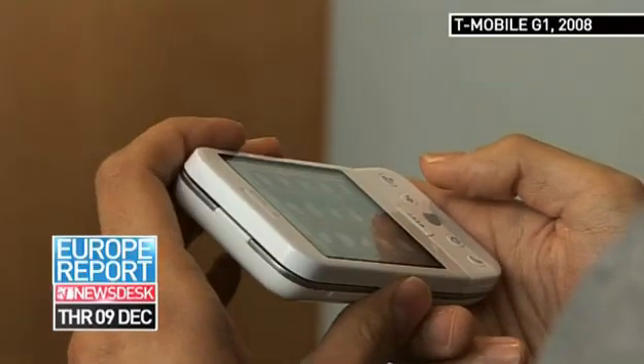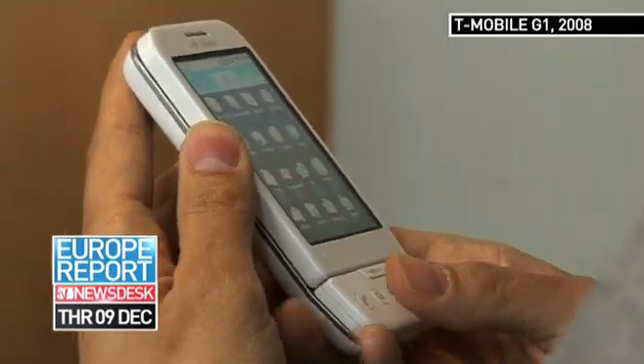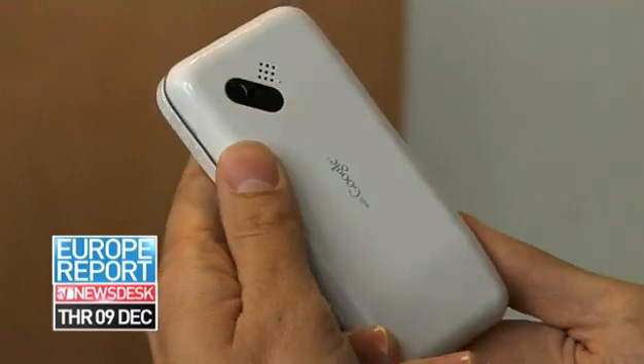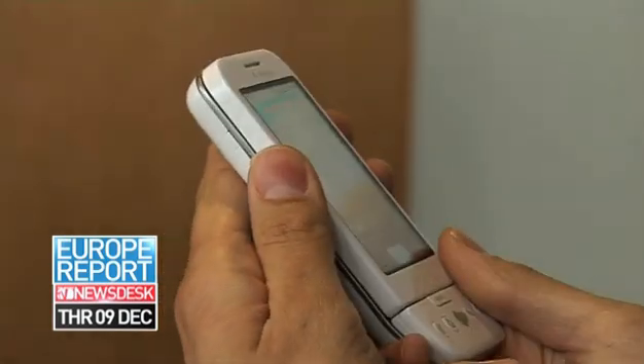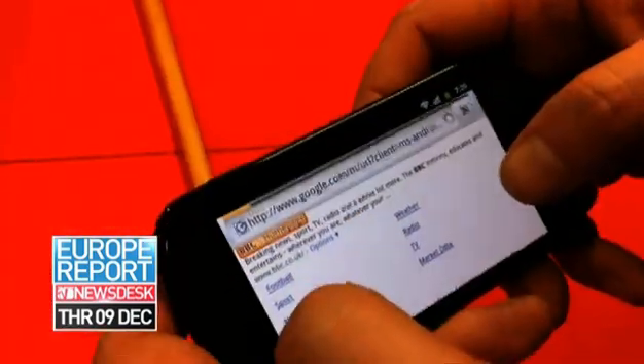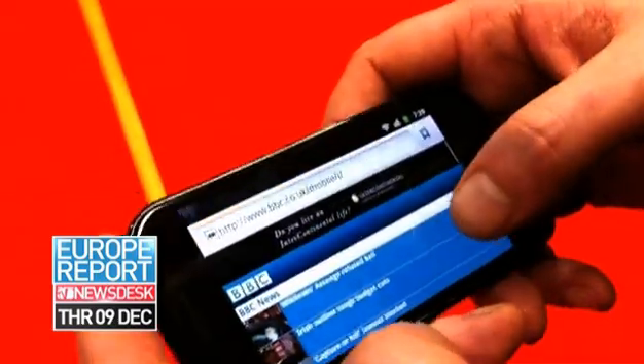Just two years after the first Android phone, the G1, hit the shelves, today there are over 300,000 Android devices activated daily worldwide. With so many different handsets all offering some version of the Android OS, where does the Nexus S fit into the already confusing marketplace?